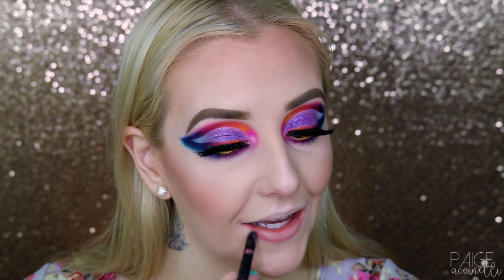Now I'm going to put on a light lip liner — this is Cocoa K — and then I've been really stuck on the Melted Mattes by Too Faced. I forgot how much I liked this color. If this isn't the most colorful look you've ever seen — here's the final look!